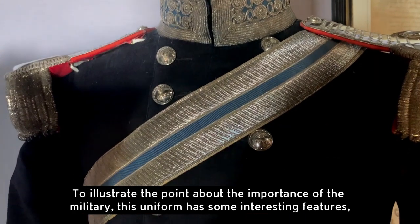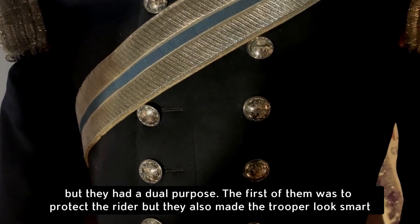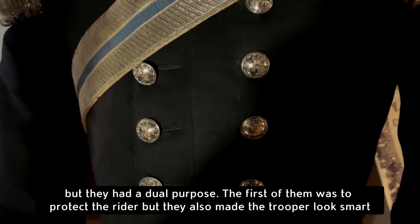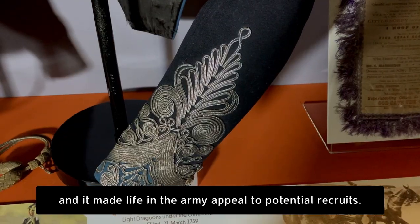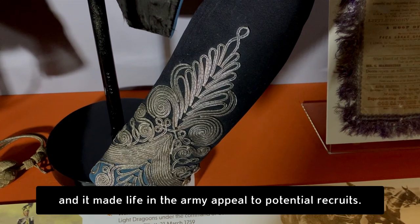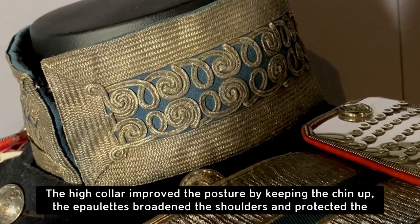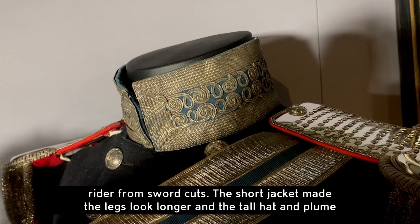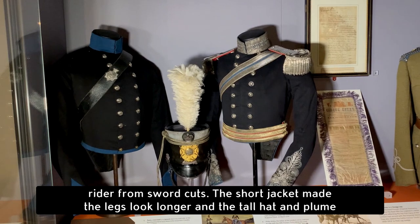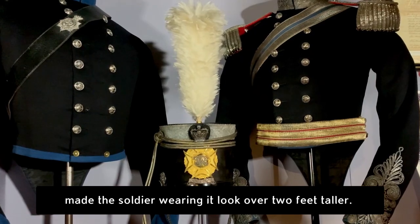To illustrate the point about the importance of the military, this uniform has some interesting features, but they had a dual purpose. The first of them was to protect the rider, but they also made the trooper look smart, and it made life in the army appeal to potential recruits. The high collar improved the posture by keeping the chin up. The epaulettes broadened the shoulders and protected the rider from sword cuts. The short jacket made the legs look longer, and the tall hat and plume made the soldier wearing it look over two feet taller.